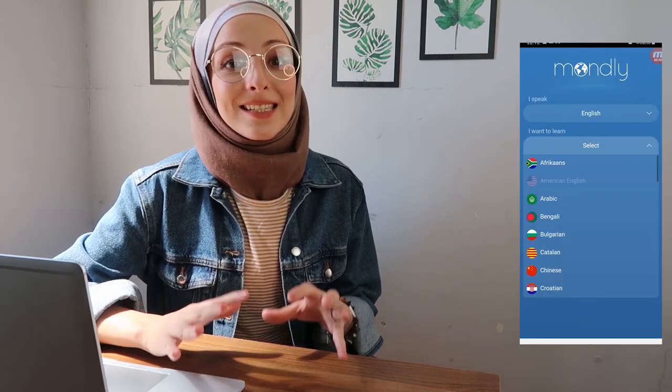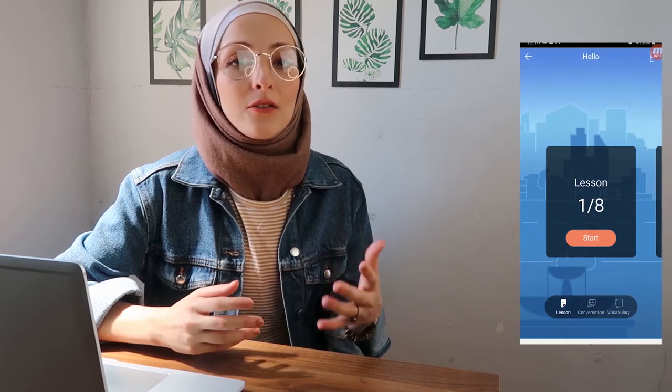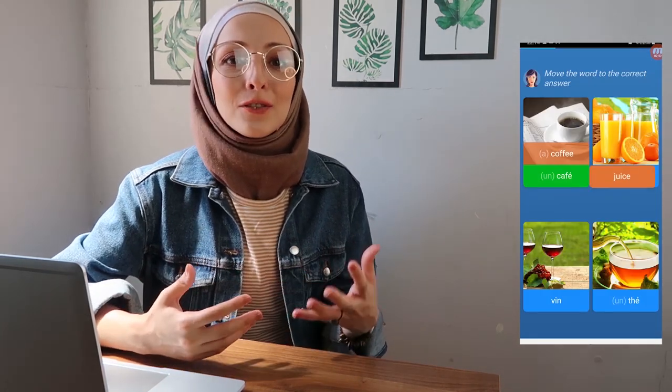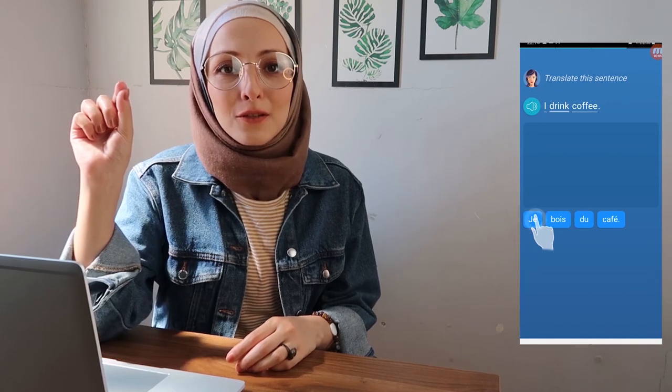App number nine is Monthly. This app has almost 33 languages and is very simple and easy to use. The lessons are in a good order so you don't get lost, and it covers very different topics. It helps you memorize words and vocabulary, and also helps you form whole sentences.